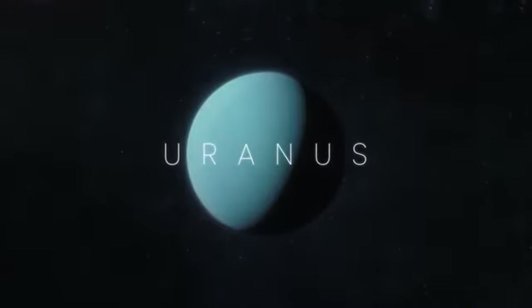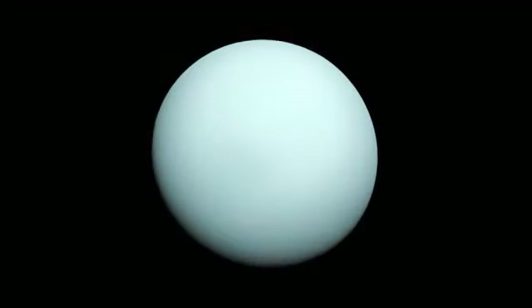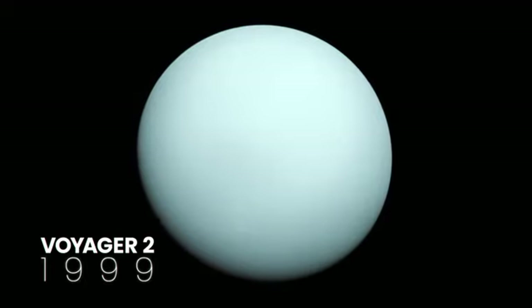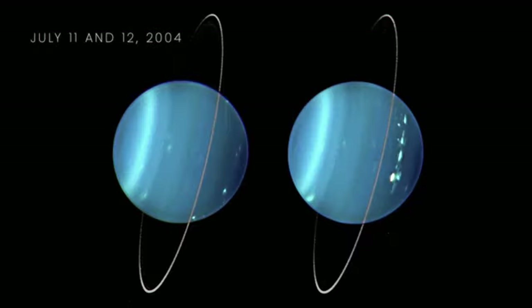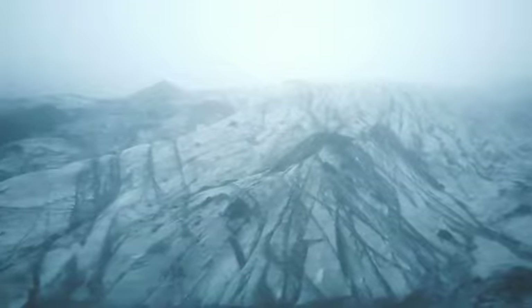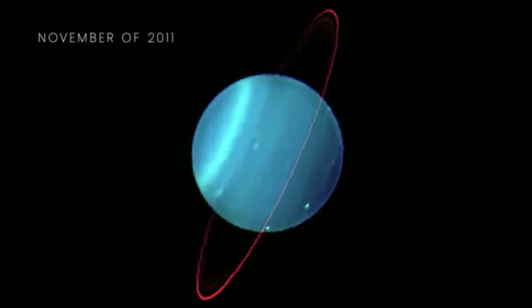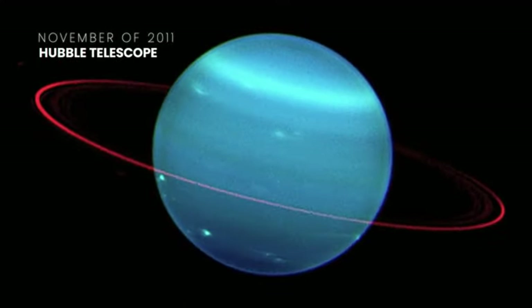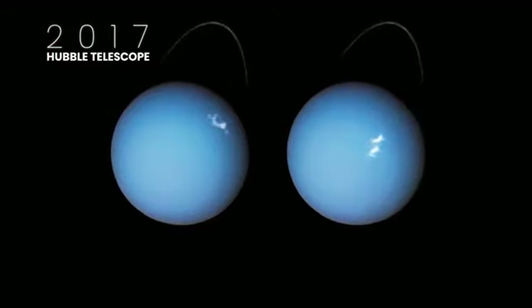Known as the sideways planet because it rotates on its side, Uranus is the seventh planet from the Sun. One of the best images was taken when Voyager 2 made a flyby of the planet, using three color filters. And on July 11 and 12, 2004, a composite image of Uranus obtained by the Keck telescope was published, showing the icy cold world and its rings. Those bright spots on the surface are auroras. In November 2011, the Hubble telescope snapped an awesome image of Uranus, and a colorized photo shows an icy blue sphere with red rings. In 2017, the Hubble telescope captured auroras again on Uranus.